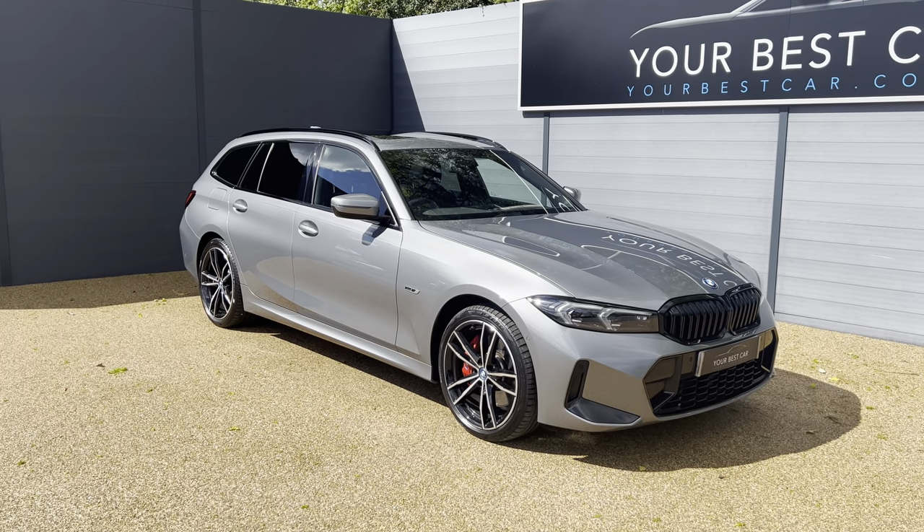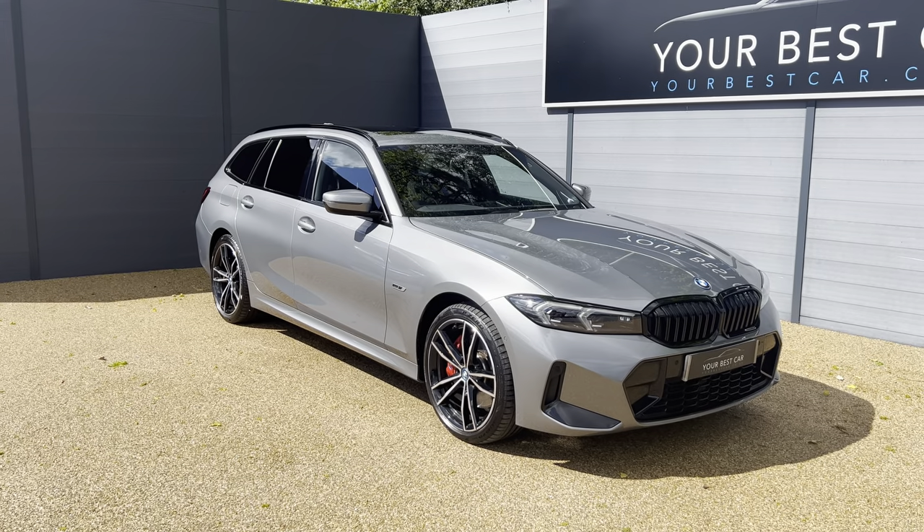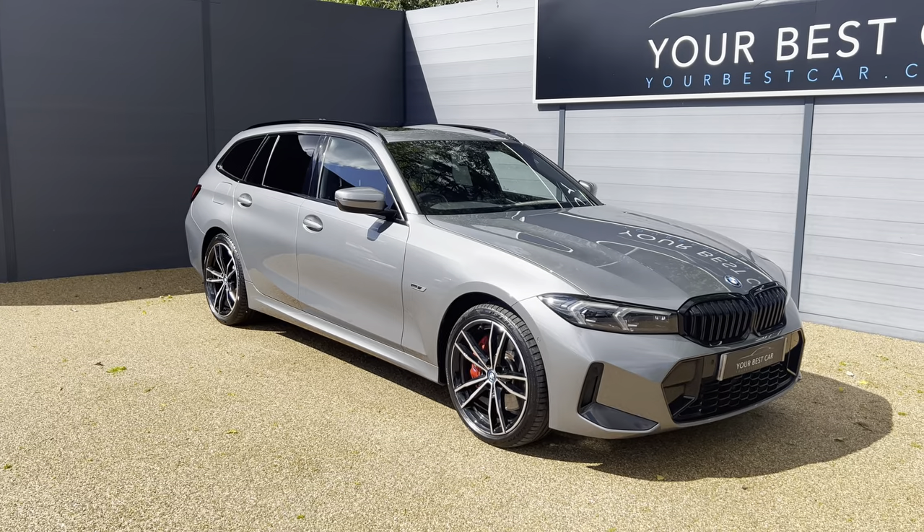Good afternoon from Your Best Car in Kent. My name is Morgan and I'm from one of our two UK branches. We're in Cranbrook, just 10 miles outside of Tunbridge Wells and just a 40-minute train commute from London.